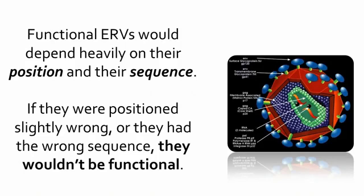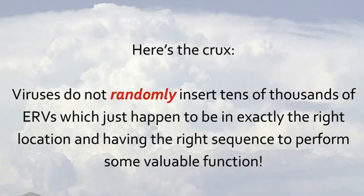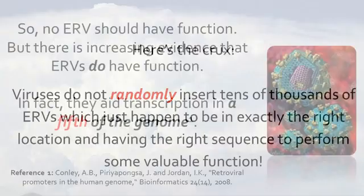If they were positioned slightly wrong, or they had the wrong sequence, they wouldn't be functional. Here's the crux: viruses do not randomly insert tens of thousands of ERVs which just happen to be in exactly the right location and having the right sequence to perform some valuable function.